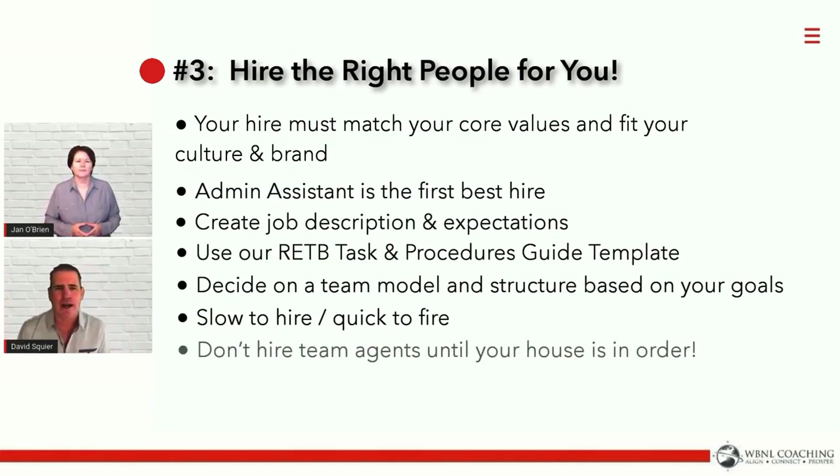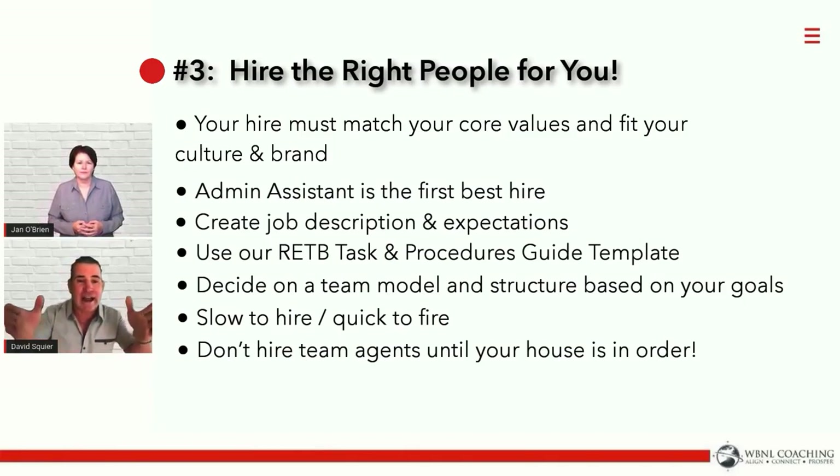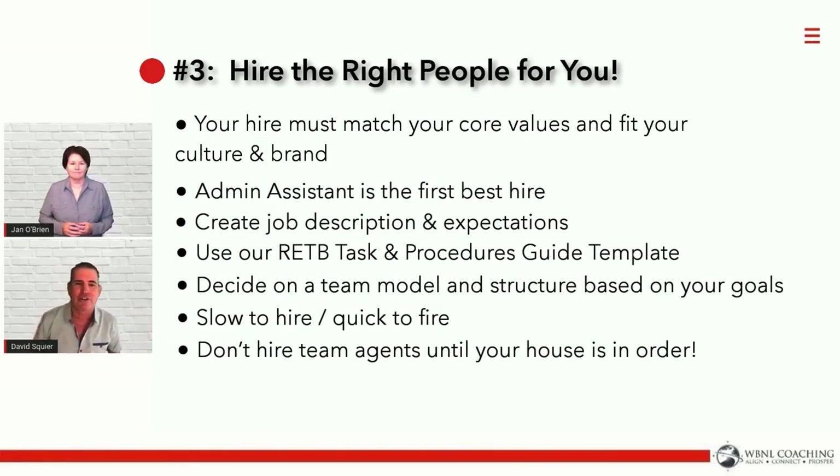Don't hire team agents until your house is in order. Even those of us with big teams still make this mistake — we hire team agents before we have our act together. Let's make sure all of our systems are in place, because when we hire someone and we don't have our stuff together, it's really obvious and they're less successful. Get your house in order first, then make that first hire — or else they're not going to stay with you.